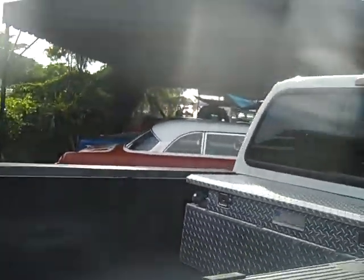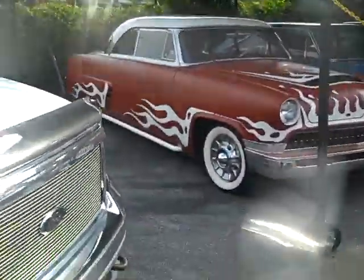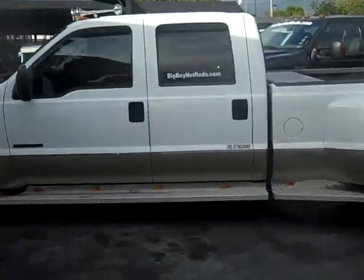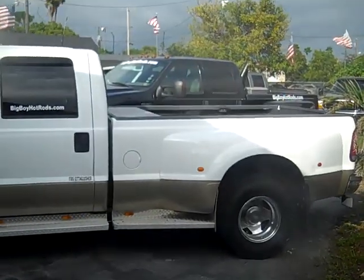Call me right now to make a serious offer at 954-937-8271. Call me right now guys if you want to buy this truck — thank you.